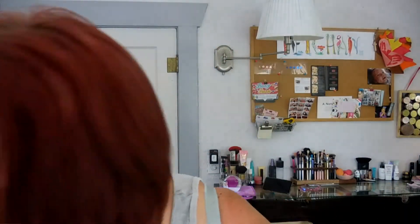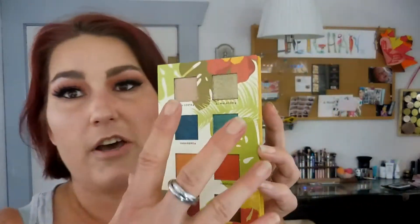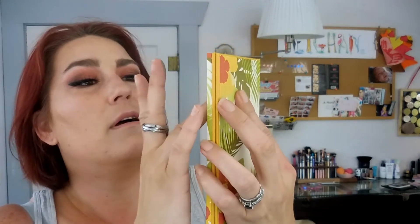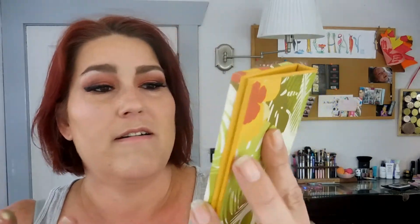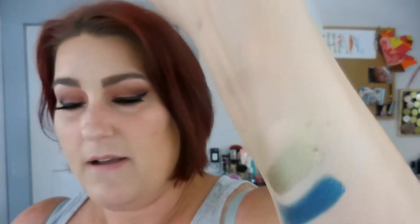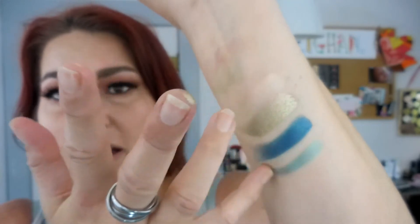It appears these four down here are matte shades and the other four are shimmers or metallics. This one — Celia — looks like it has a duochrome quality with stripes of green through it. Let me swatch these. First up is Lacosta — ooh, that's a really pretty color. Then El Malcon — holy cow, you guys, that is so pretty. Then Varadaro — so excited. Then Celia, the duochrome one — wow, that is so pretty.